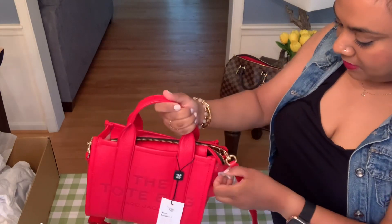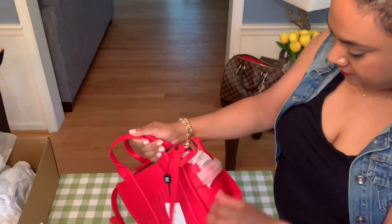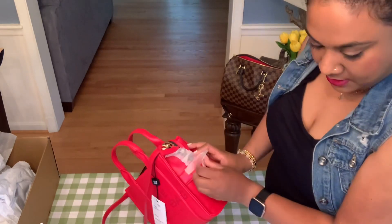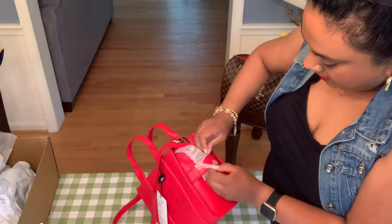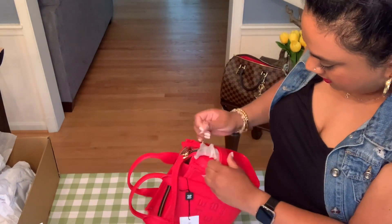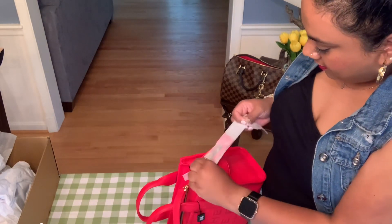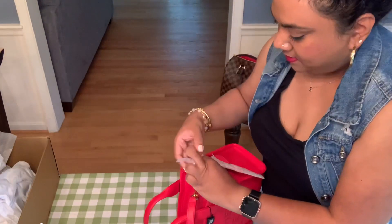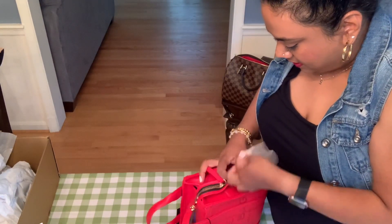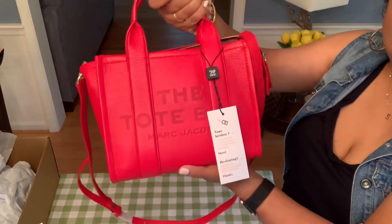I couldn't resist — I thought I didn't have much time left today, but I have a little bit more, so I took out nearly all the foam packaging, which took me like 10 minutes. I wanted to show you quickly how amazing this bag is. I'm so glad I ordered it. And now it's completely undressed.